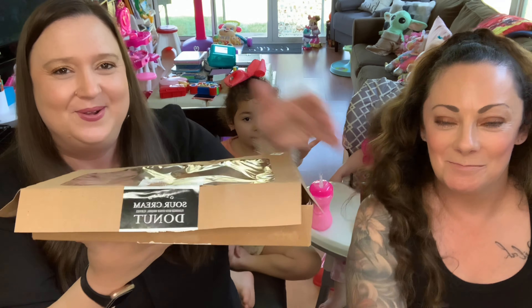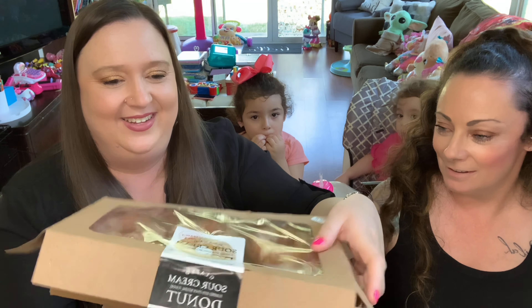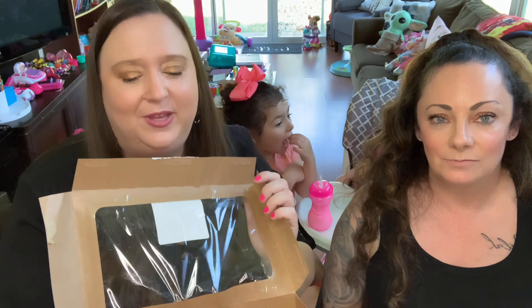Hey guys, welcome back to our channel! We're doing a Trader Joe's taste test. We have some new items and some items that are on TikTok — sweet and savory both.